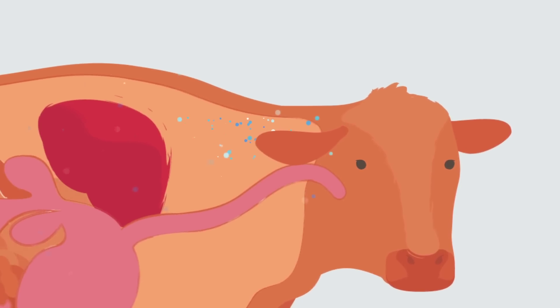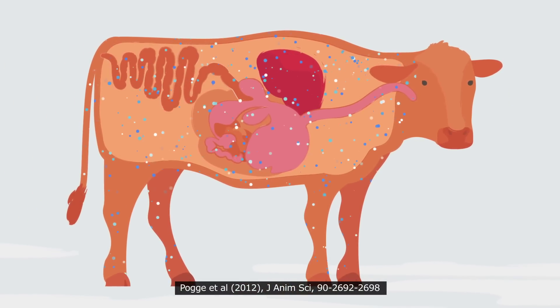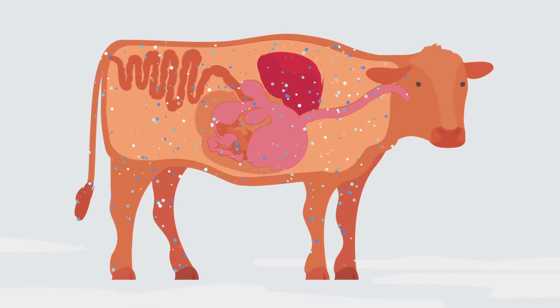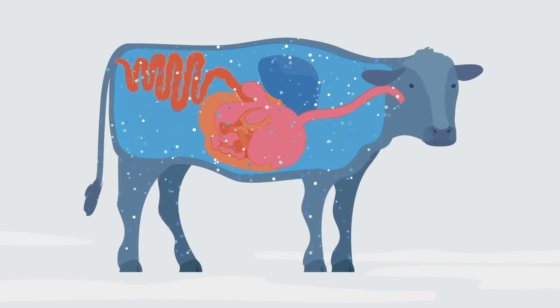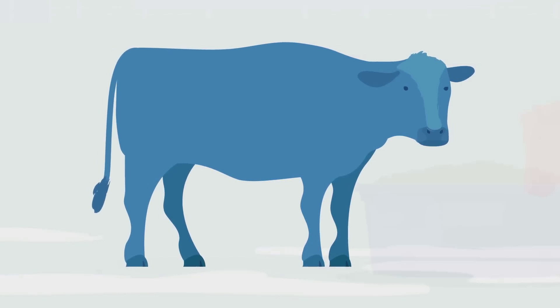Because Multimin is able to bypass the rumen, its balanced formulation of key trace minerals is easily absorbed and reaches peak levels in the blood in only 8 hours. After only 24 hours, the trace minerals reach the liver. From there, they can be stored, activated into biologically active enzymes and distributed throughout the whole animal for use.